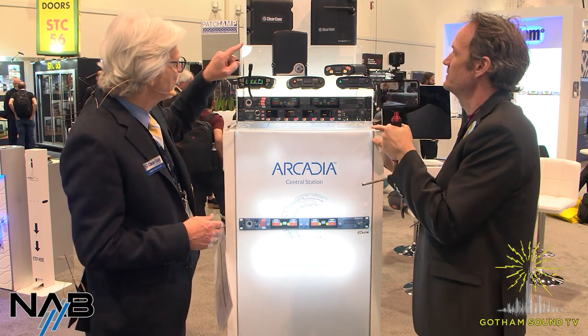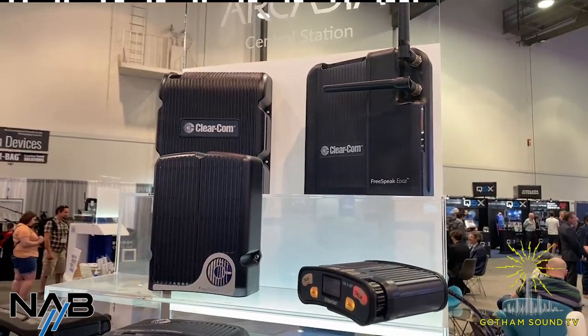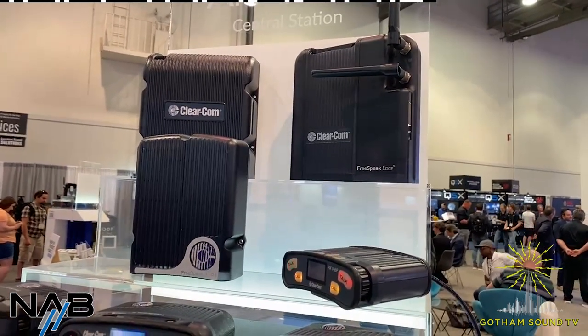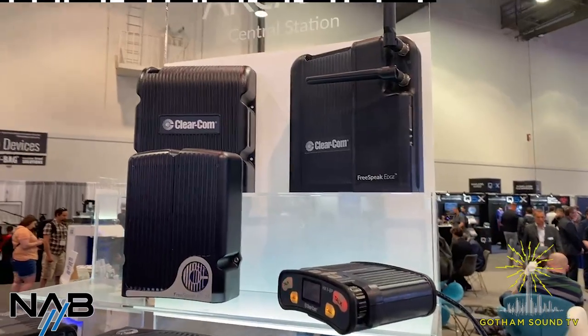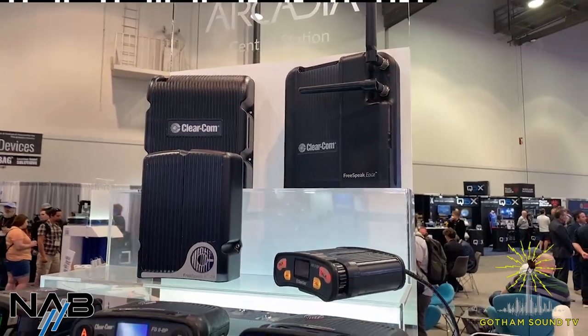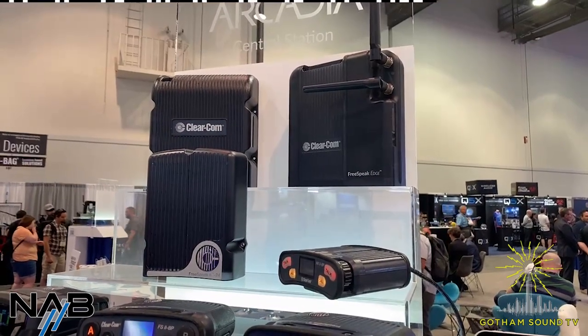These are the different IP transceivers. One thing to note on the Freespeak Edge up there on the far right — we took the antennas and brought them back out of the box. The Freespeak Edge, which is the five gigahertz version, has 10 levels of transmission power that we can attenuate. We also have the ability to remove those paddles and put on some aftermarket, very specialized antennas, so people can really dial in a particular coverage area, fine-tune it, and not overstep the bounds of what they need in that configuration.